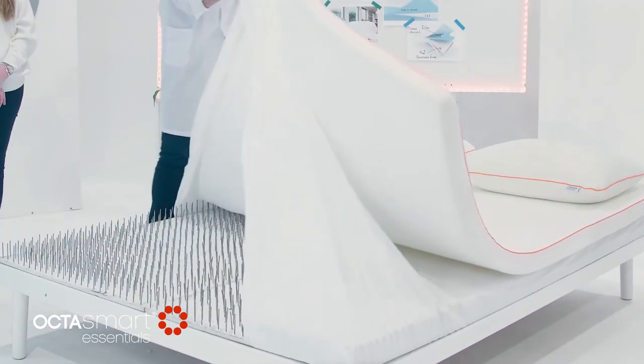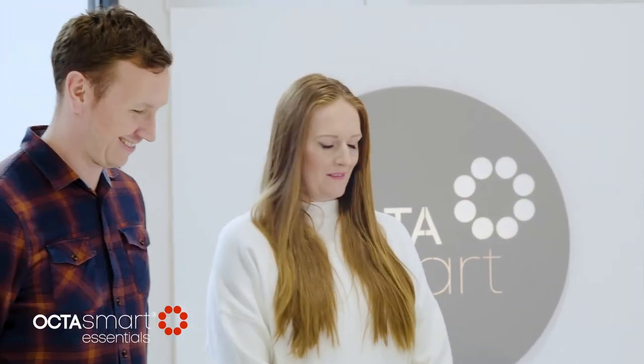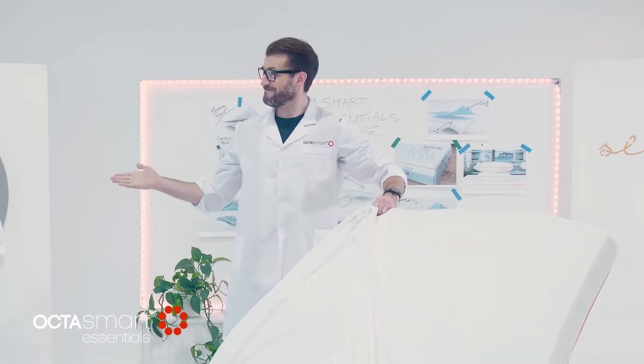We've placed the OctoSmart topper on a bed of nails to show how supportive it can really be, and how it can transform your old uncomfortable bed into the most comfortable sleep surface.